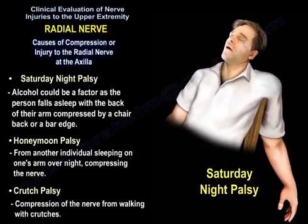Alcohol could be a factor as the person falls asleep with the back of their arm compressed by a chair back or a bar edge — and the honeymoon palsy from another individual sleeping on one's arm overnight, compressing the nerve. Crutch palsy results from compression on the nerve from walking with crutches.